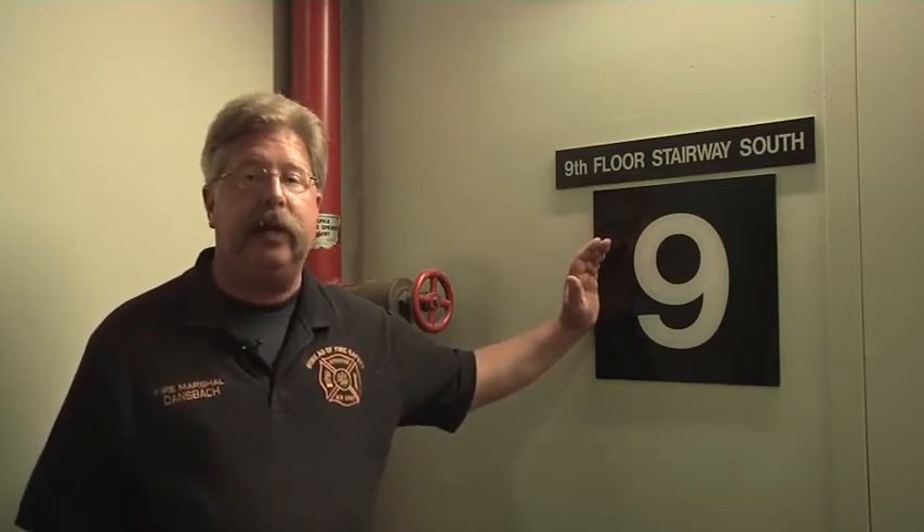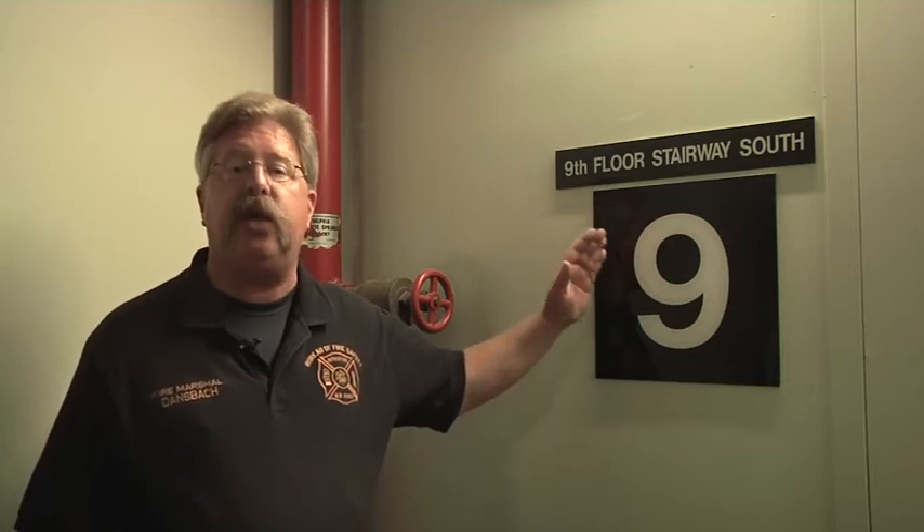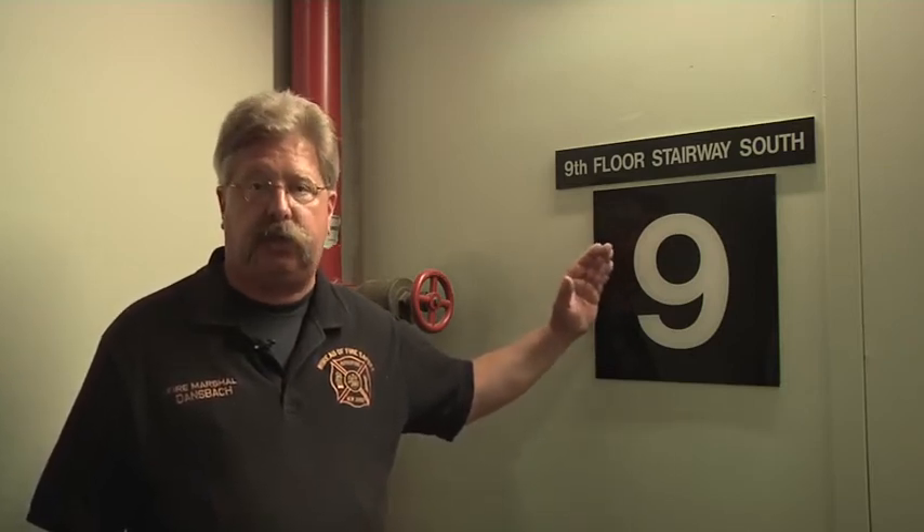It might also be important — and this building lacks this — it would be a very good idea to indicate on the sign if the stairway provides access to the roof. Obviously, that will help the fire service operate more efficiently within the building.